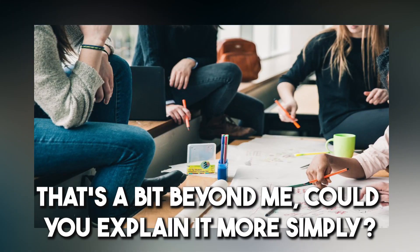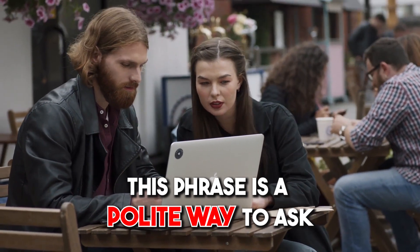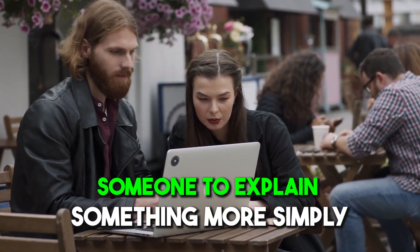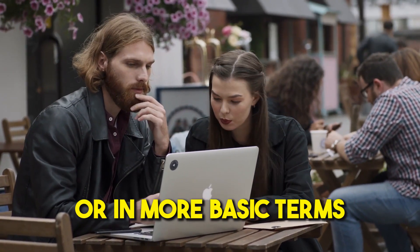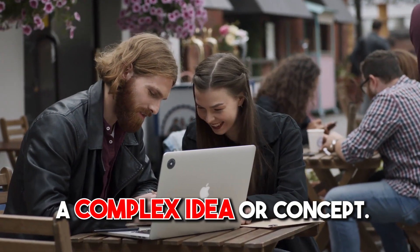Number fourteen: 'That's a bit beyond me. Could you explain it more simply?' This phrase is a polite way to ask someone to explain something in more basic terms. You might use it if you're struggling to understand a complex idea or concept.